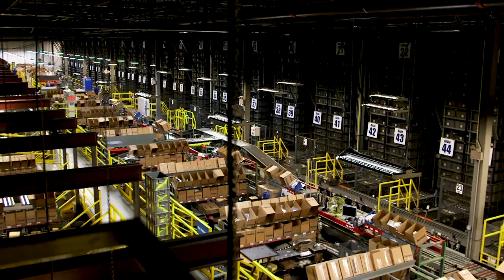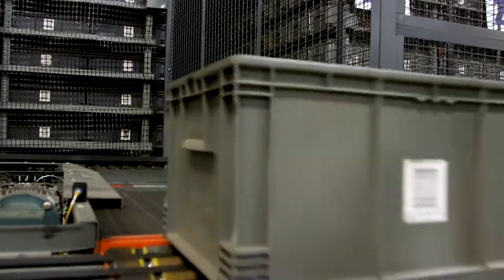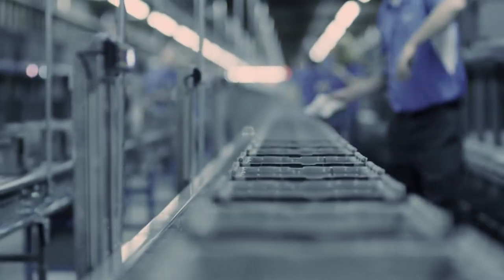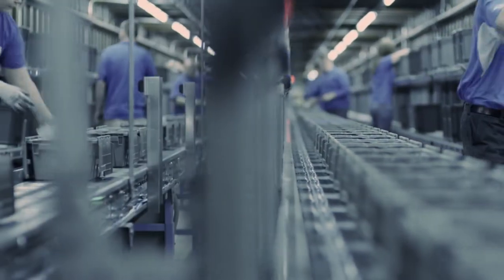The process is streamlined by the latest warehouse technology, including automated storage and retrieval systems — a symphony of conveyors and robotic cranes that store and pull product on command — as well as our pick-to-light systems for high-moving pre-packaged items that lend themselves to a grab-and-go process for even faster pick rates.